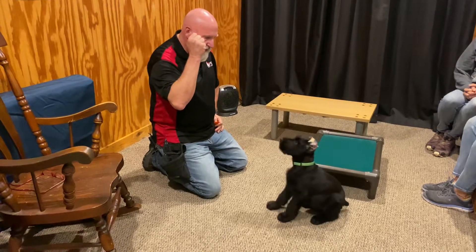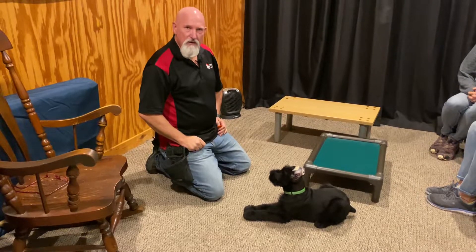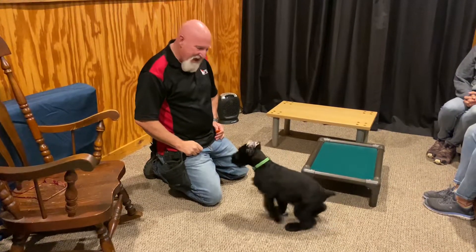So once again, Waylon — eight weeks old, super smart, willing, happy puppy. Good stuff.